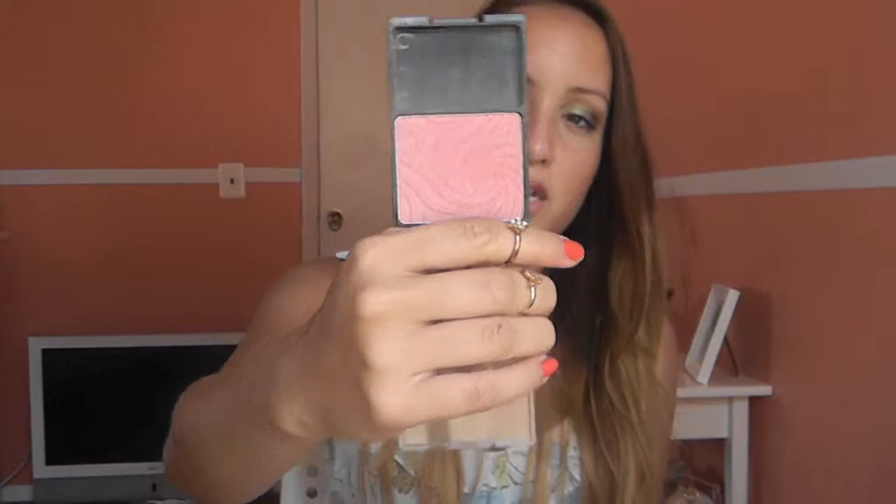My next favorite is a blush that's been in my collection for a really long time. When I first got it I really didn't like it — I thought it was too shimmery. But lately I've been getting into shimmer on my cheeks and I found this: the Wet n Wild Pearlescent Pink Blush. It only retails for about $2, which is really inexpensive. When you put this on top of bronzed skin it looks amazing — it gives you the most beautiful almost back-from-the-beach glow.